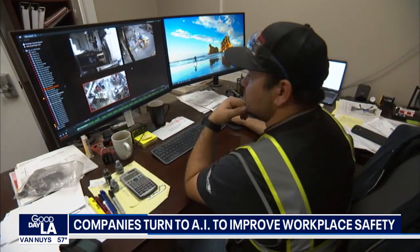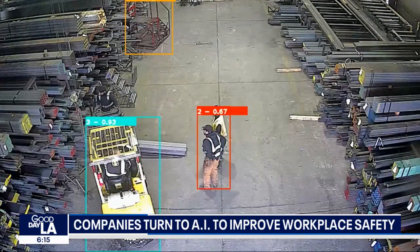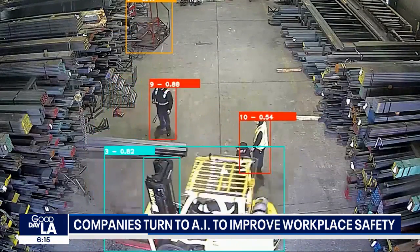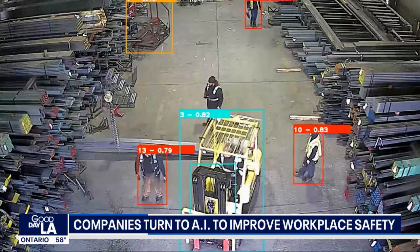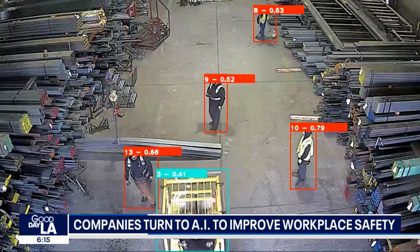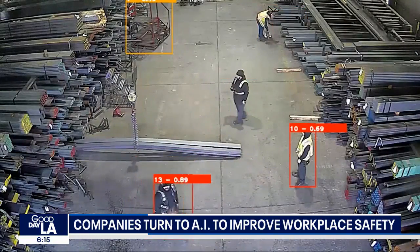All right, we turn now to artificial intelligence and how it's being used to reduce accidents in the workplace. Claudia Cowan reports. Artificial intelligence is now being used in factories and warehouses to help protect people who work around forklifts, conveyor belts, and other heavy machinery. We checked out the system being used at Gerlinger Steel outside Sacramento. Software made by San Francisco-based CompScience processes video recorded on the company's existing security cameras and then highlights potential dangers.